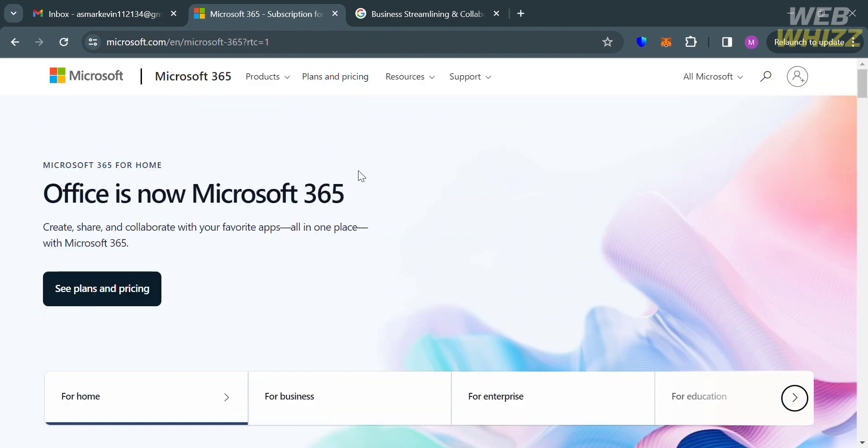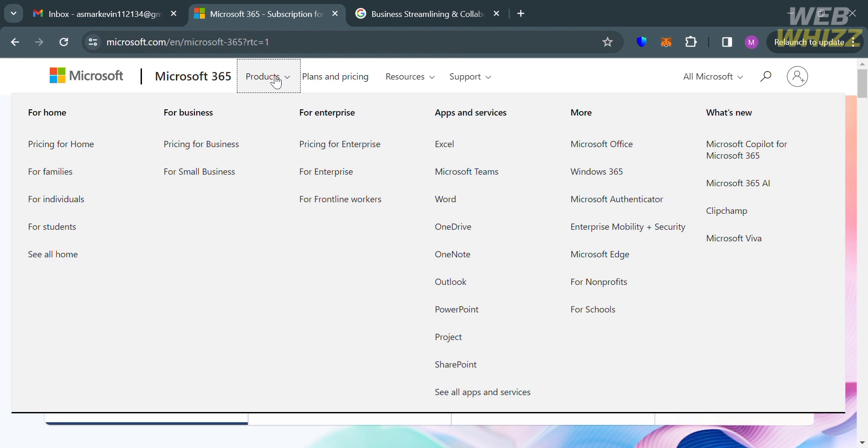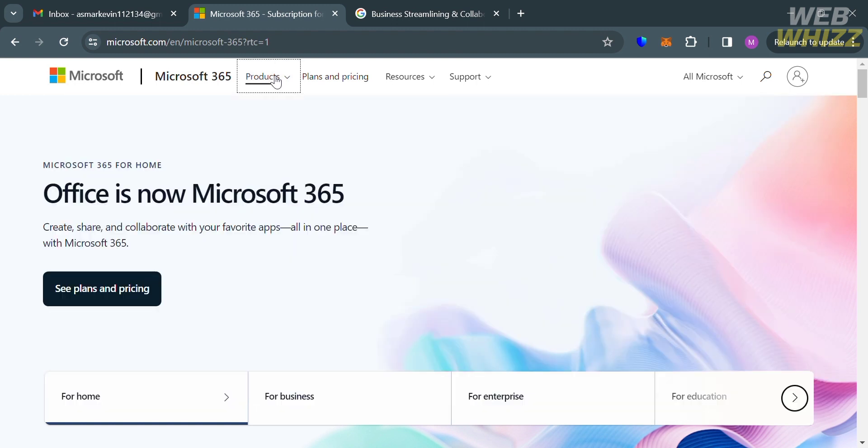Microsoft 365 includes applications like Microsoft Word, Excel, PowerPoint, and Outlook, as well as other helpful tools such as OneDrive, Microsoft Teams, and SharePoint. With Microsoft 365, you have the flexibility to work, learn, collaborate, connect with others, and create content from any device.